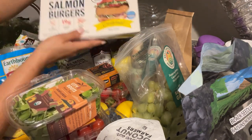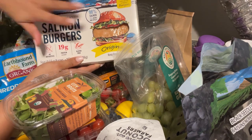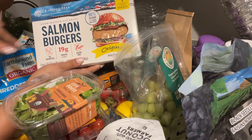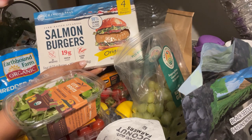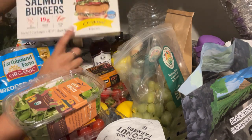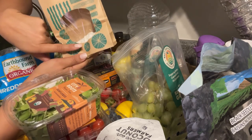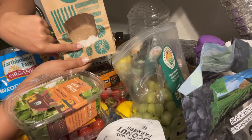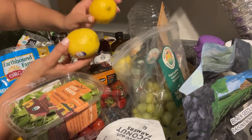I got three packs of salmon burgers — they're like salmon patties formed into a burger shape, four in each box. I don't eat them as burgers; I cook them in the oven and put them over my salad. I also grabbed a little treat — some lemon cookies from the fresh cookie section, four of those — and two lemons.